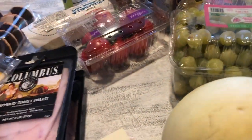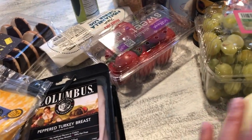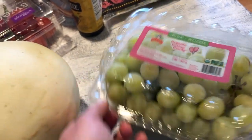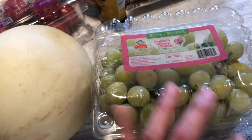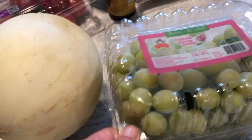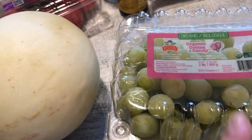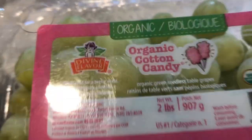Aloha friends! Quick Trader Joe's video. I had to run out because I heard our Trader Joe's was carrying organic cotton candy grapes, and we love those. They taste literally like cotton candy. What I do is wash half and leave them on the counter — gone within a day — and freeze the other half. Love frozen grapes in the summer, but they're great fresh off the counter too.